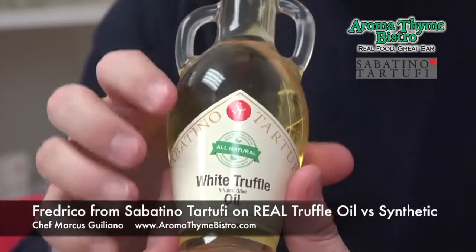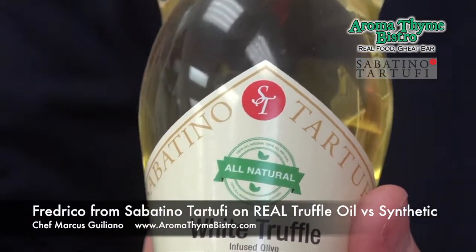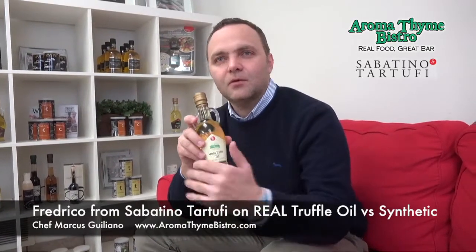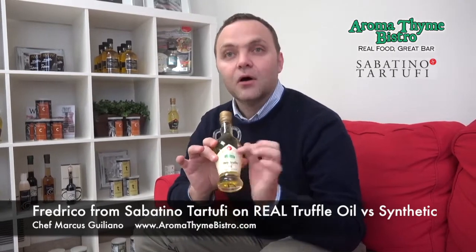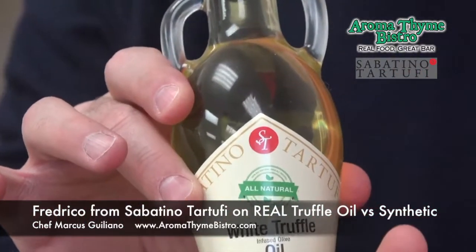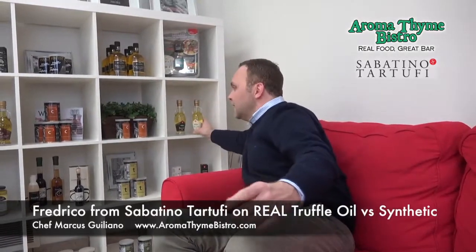Why is this so important? Because if you write 'all natural' on your label as a manufacturer, you are responsible — you put yourself at risk of lawsuits if the product isn't what you claim. That's why when I see even big-name chefs say truffle oil is all chemicals, I say it's not — but we need to educate our customers and restaurants to read labels. If the label doesn't say 'all natural,' it's not all natural.